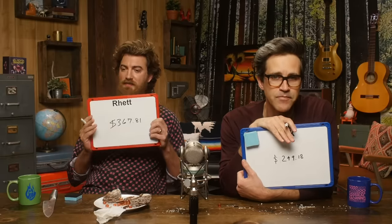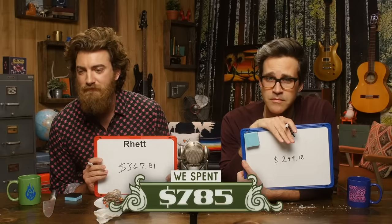Coming down from $2,000 — hopefully a lot. I'm guessing $1,900. I went out on the cheap in quotes: $249.18. I said $367.81. We spent $785 — for a kind of savings of $1,177.